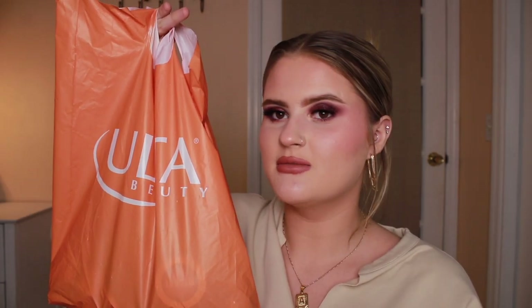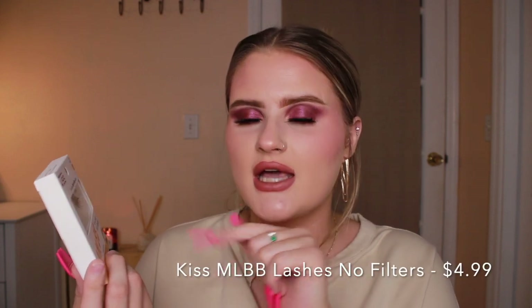Now moving on to the Ulta bag — we'll go through Sephora at the end because that's the most exciting. I first got two pairs of lashes: the ones I'm wearing right now and then these ones. They're the Kiss My Lash But Better No Filters eyelashes. I love these — they're so pretty for a natural eye look.